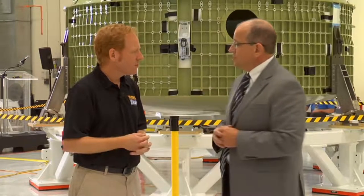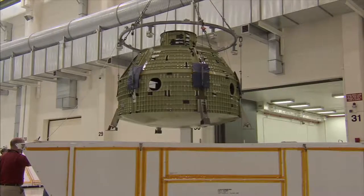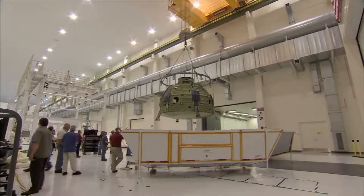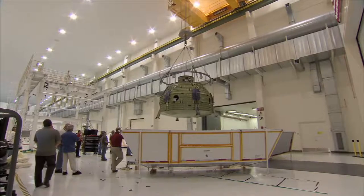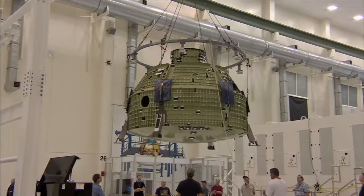Are you still taking requests for options to add, like coffee makers or certain amenities that might be helpful in space? We are, but we have a mass target to meet, and that mass target is really tough — we need to accommodate all the crew and provisions for a very long-duration mission.